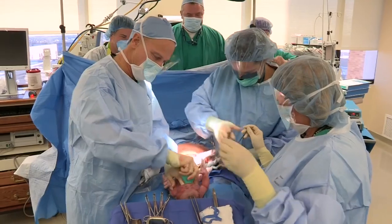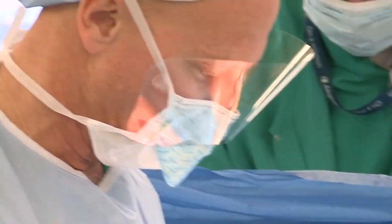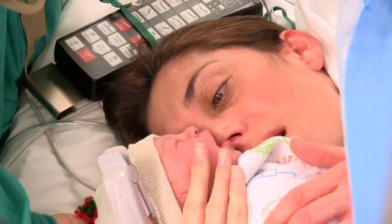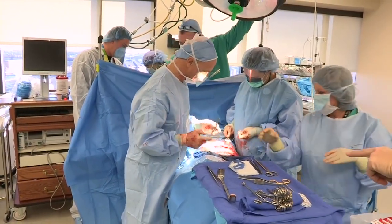Once we're done, we'll put the incision back together with dissolvable sutures, so those don't even need to be removed. You'll go to a recovery room for a short period of time, and then up to your postpartum room, where you'll stay for two or three days. The whole time we'll make sure you're comfortable with any pain medication you might need, and when you go home, you'll have an adequate supply of pain medication as well, if you even need to take it.